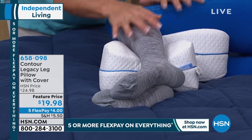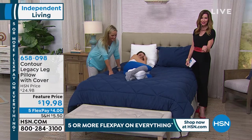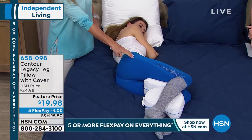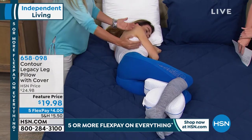It's under $20. Tossing and turning — look at that. $4 to get these home on any credit card. Your item number is 658098. If you are a side sleeper, it's under $20 to have a better night's sleep. My goodness — who wouldn't try that?